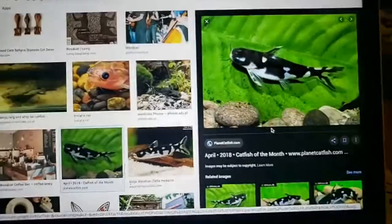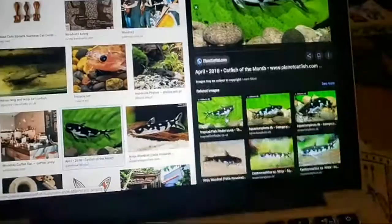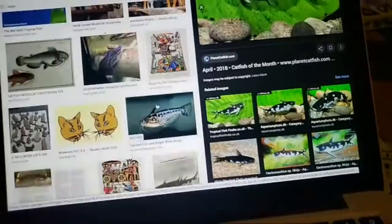These fish run $40 to $60. You can sometimes get them at the Wet Spot or the Cichlid Exchange, but Aquatic Arts asked me which ones you'd like, so they're going to bring in more. They brought some in a while ago and sold out in one day.